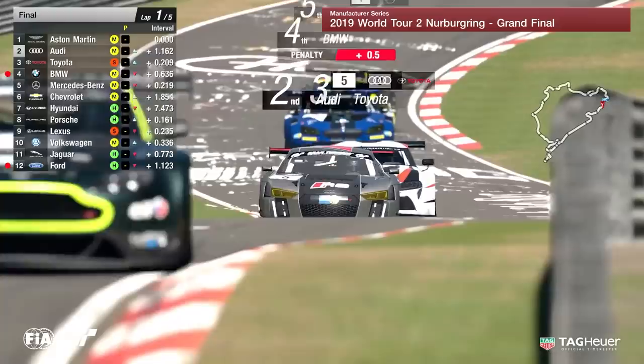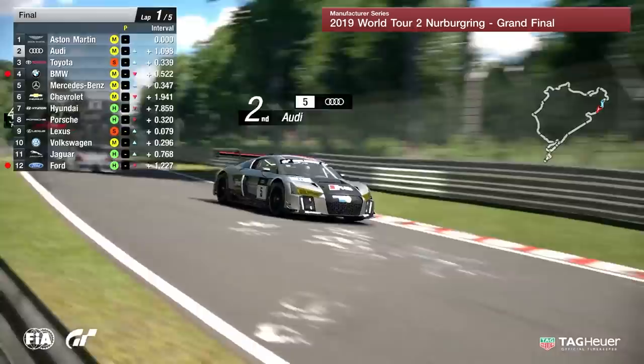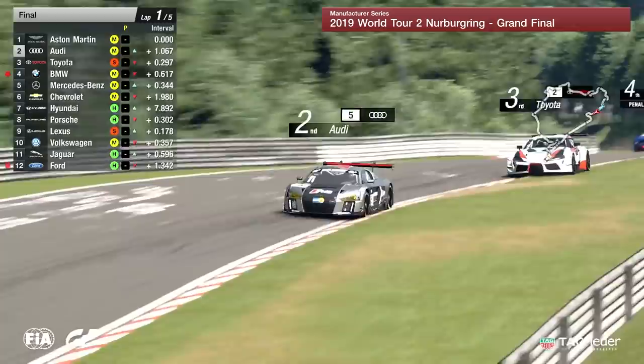Aston Martin at the moment starting to pull a bit of a gap. Our champions from last time out — currently Angelo Chute at the wheel, who was actually present at our first ever World Tour event last year. Great to see him back and leading in Aston Martin. A little bit of a moment there for Toyota going through that right-hander — the car got a little bit unsettled.